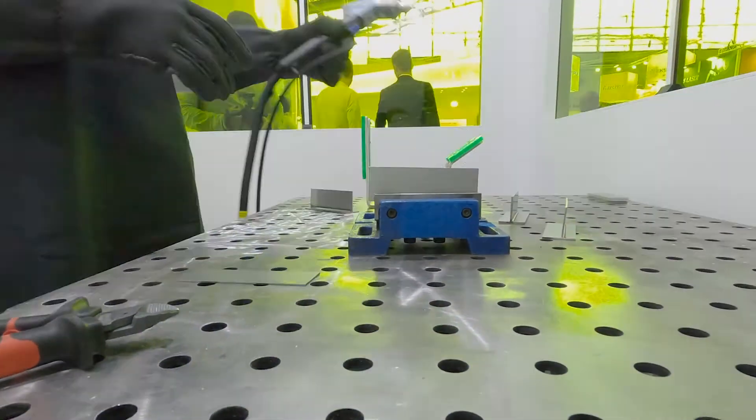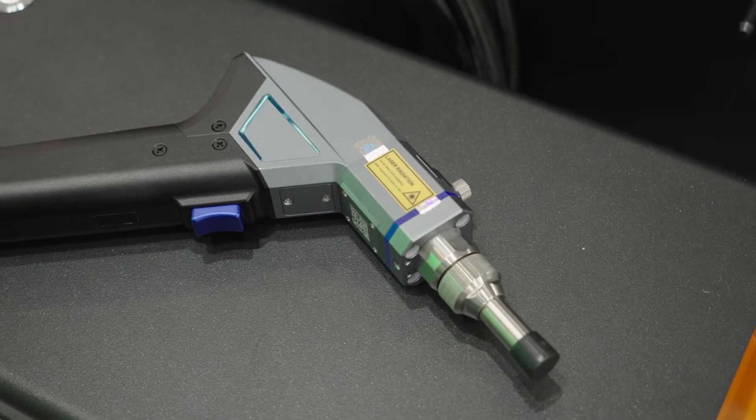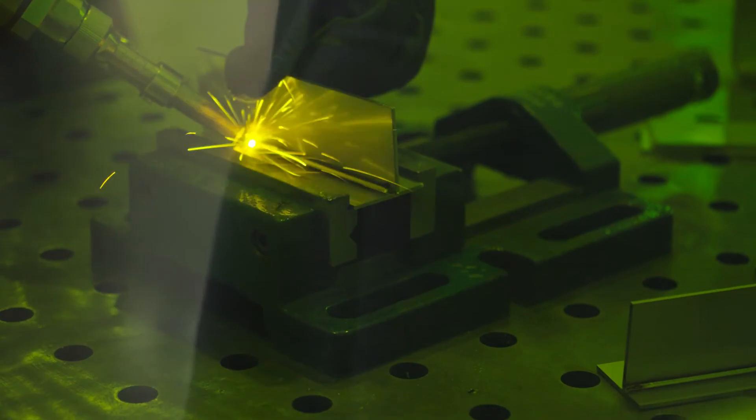One of the biggest advantages is the speed of welding. You can weld up to four times faster than with traditional welding systems. It's also very light, portable, and the cost of operation is very low compared to standard welding.